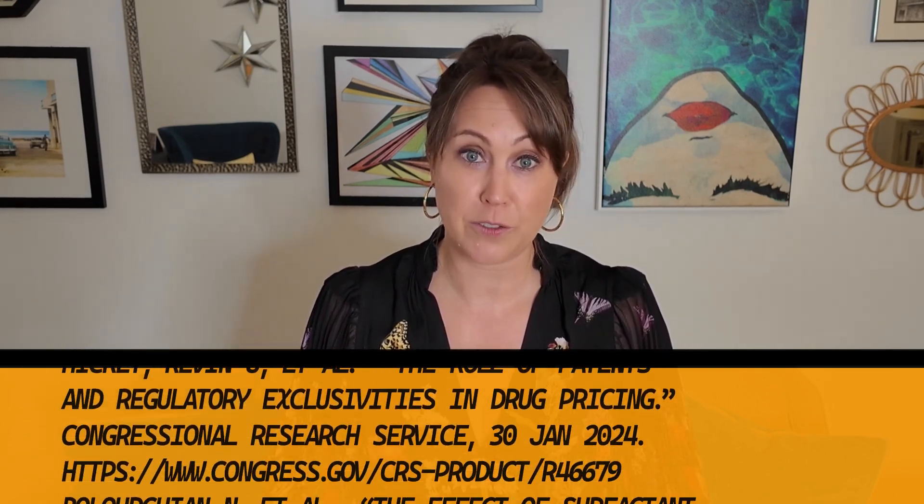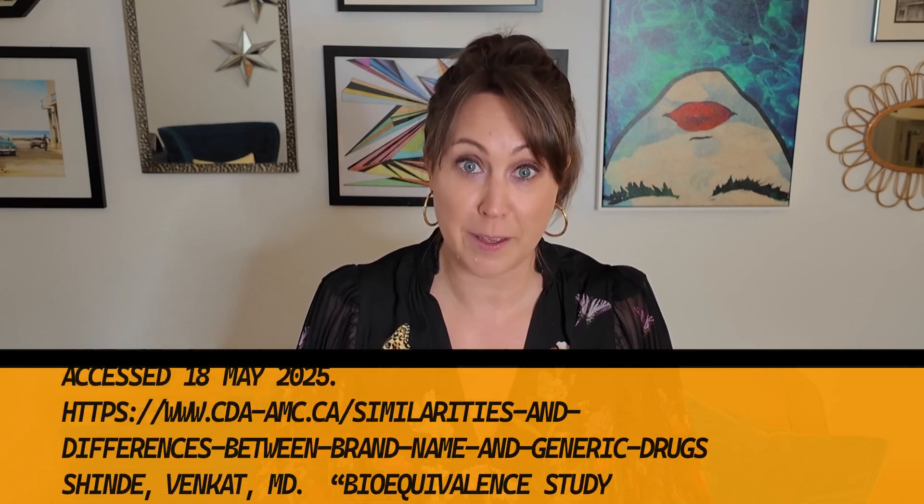Brand name versus generic drug feels like trying to recreate an amazing meal you had at a restaurant where they list all the ingredients but not the amounts. If you add too much of one thing or try to add an extra ingredient, it can completely change the whole recipe.